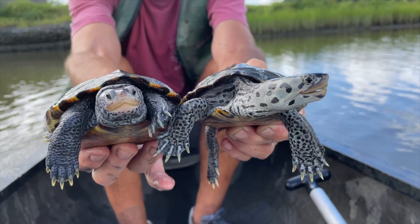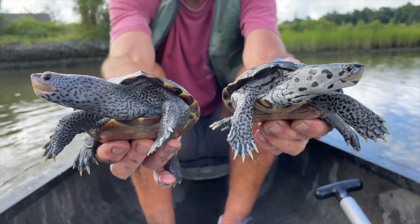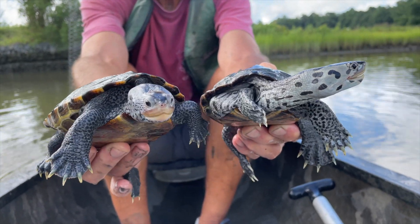The Diamondback Terrapin is North America's only truly estuarine species of turtle — the one species that occurs and spends its entire life in estuarine environments. My name is Randy Chambers. I'm the director of the Keck Environmental Field Lab at the College of William & Mary.